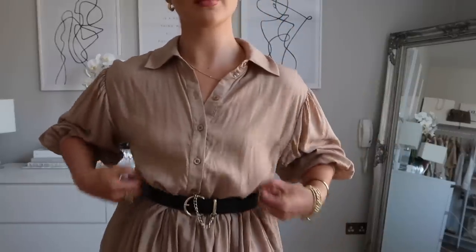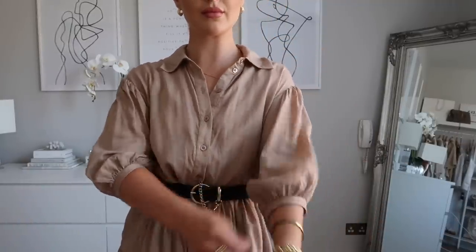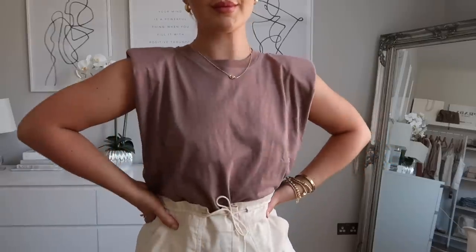This dress also looks really cute with a little belt around the middle to tie it in. I also wore black chunky boots with it instead of sandals the other day when it was raining — it looked more edgy. Or without the belt with cute sandals it's an outfit in itself. The shorts also have a tie adjustable waist and elasticated back so they're flattering, and you can style them so many different ways.